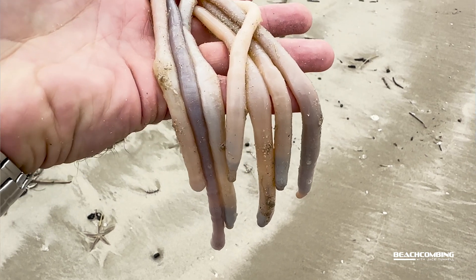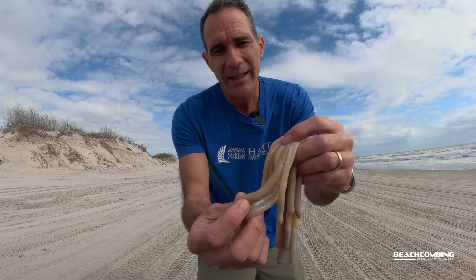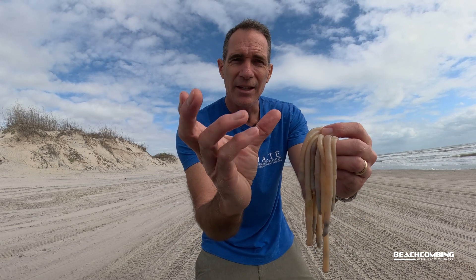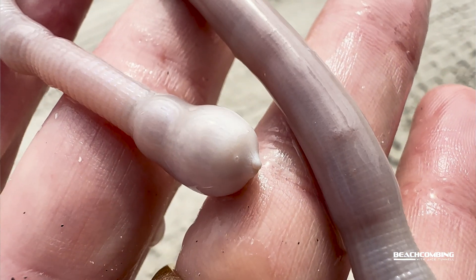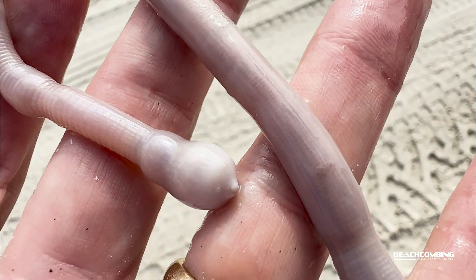I've got a handful of them here. Normally you're going to find one or two if you find any at all, so to be able to find this many really tells you it was some cold weather. They're named peanut worm because whenever you mess with them and they're alive, they shrink up and kind of have the look of a peanut.